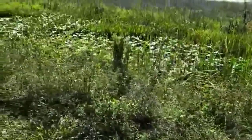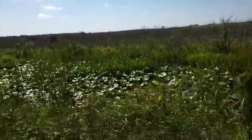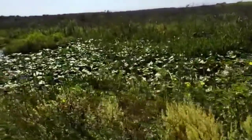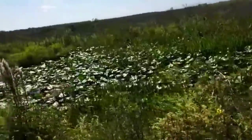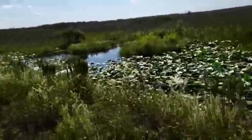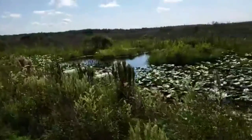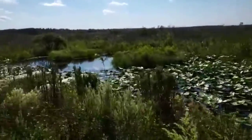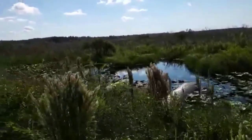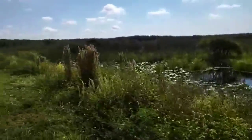The purple flowers, if I can remind us, are pickerelweed. And the very large leafy ones are the yellow water lilies — lotuses. I was wondering if anybody else has ever wondered about the beautiful light water lilies, if they are the stars from the sky resting during the day, because they are just so captivating. I love them.